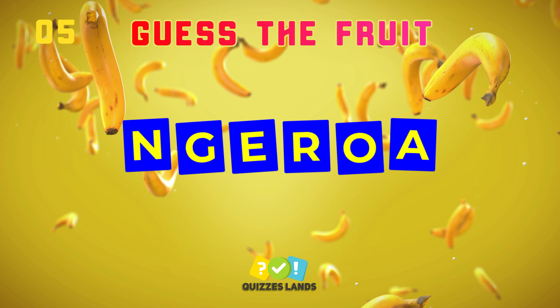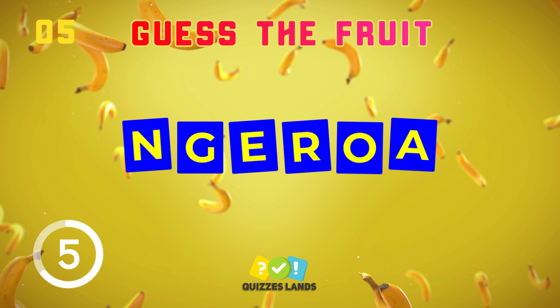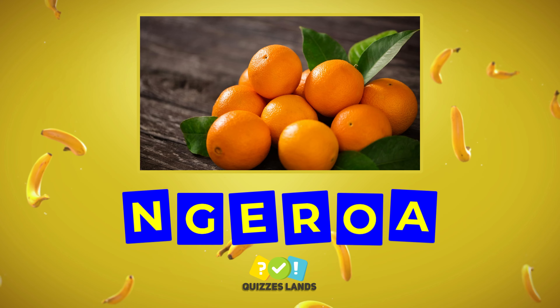Mango is the correct answer. Do you have any ideas? That's right, it's orange.